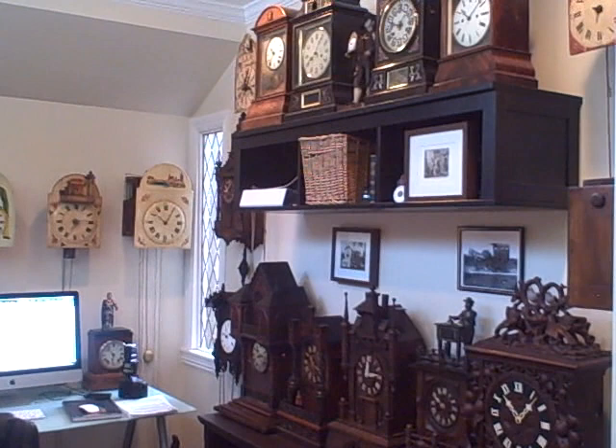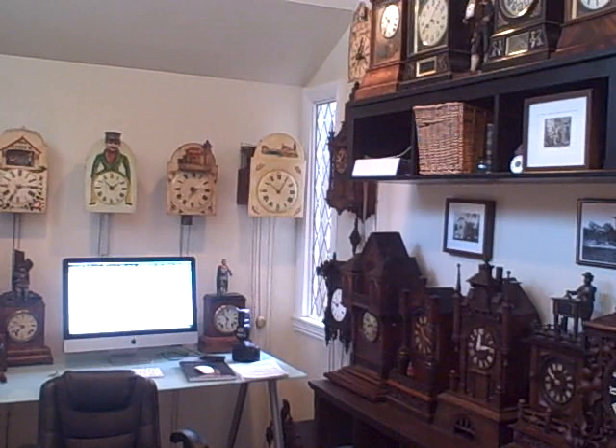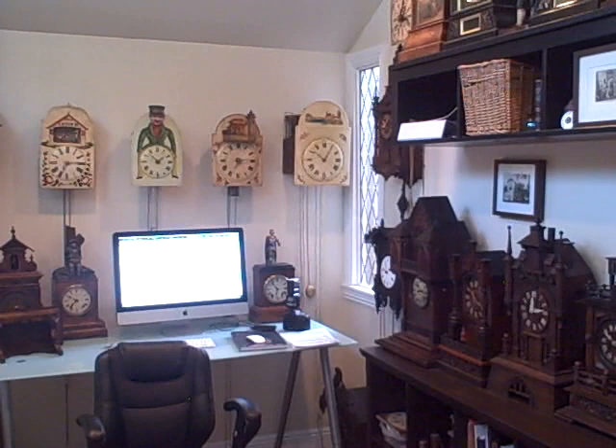This video is a walkthrough of the collection, showcasing it as a whole. It was made because somebody contacted us through our website asking for a walkthrough video, so instead of spending time on individual clocks, this gives you a view as if you're here walking through the collection.